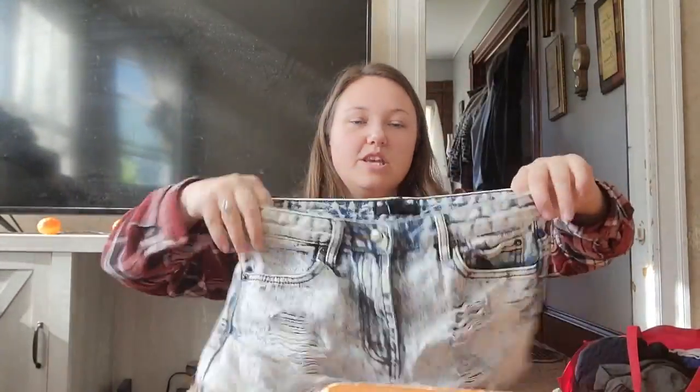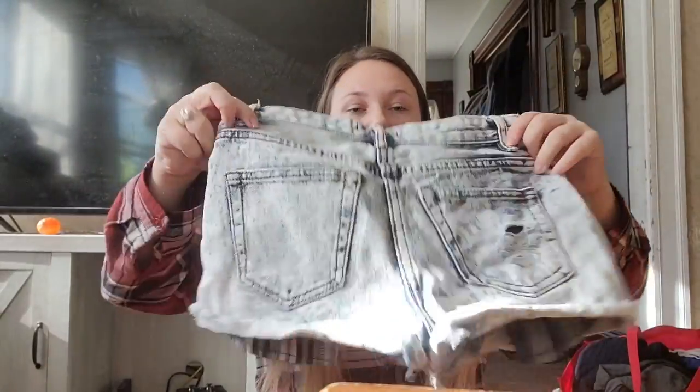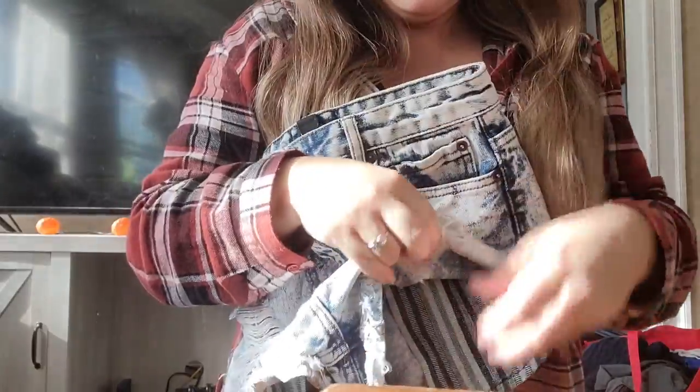I don't typically pick up this brand, but I have sold shorts in this brand before and they sold really quick if they were the right style. This is Forever 21, but these are so cute — if they were my size I'd wear them. Stonewashed, distressed, cut-off type shorts with a really cute boho pattern on the pockets.